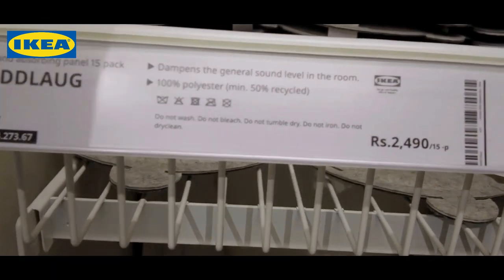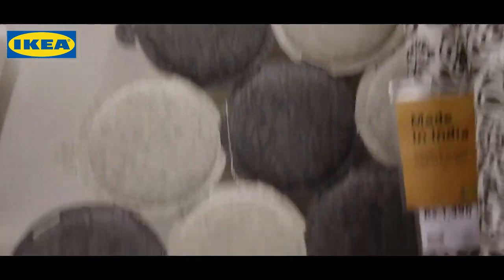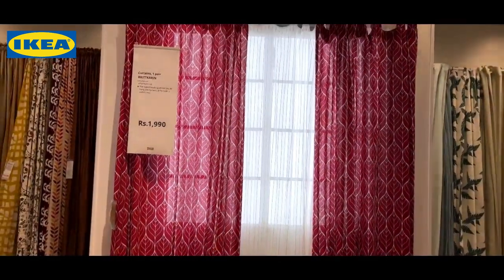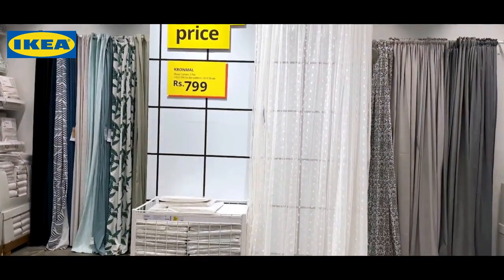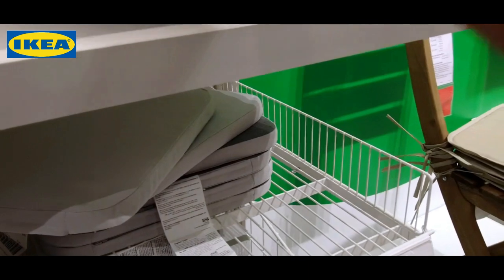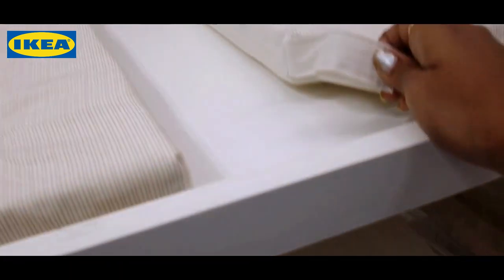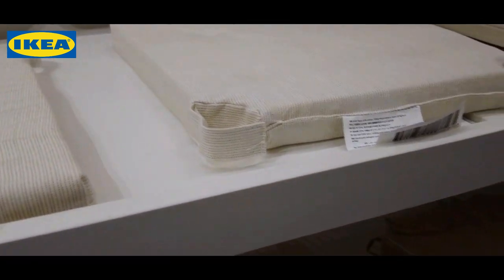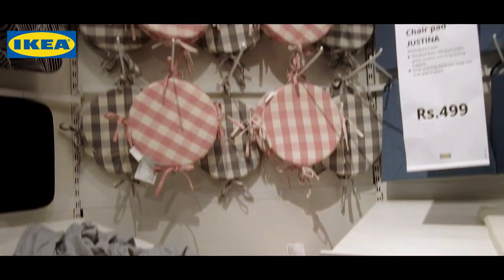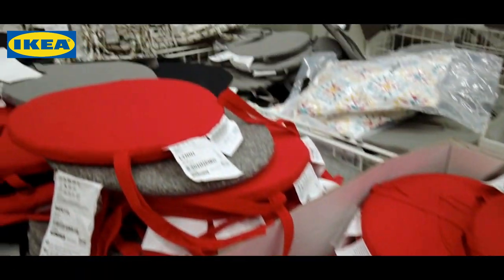This basically dampens the general sound level in the room. Did you know this? It's 129 rupees or something, which is very thin. Here is the velcro option - it's nice. This is for round chairs, square options, chair pad options. Round chair.